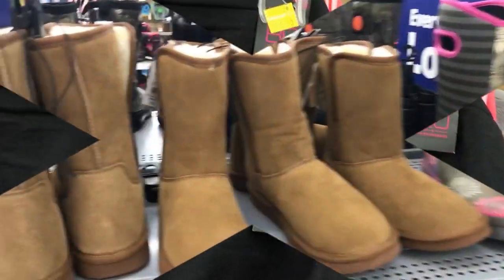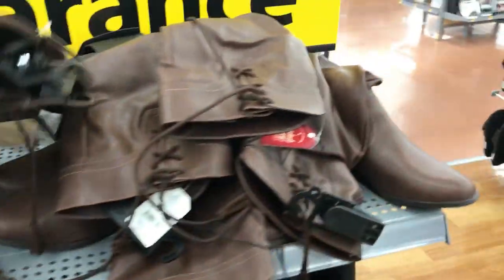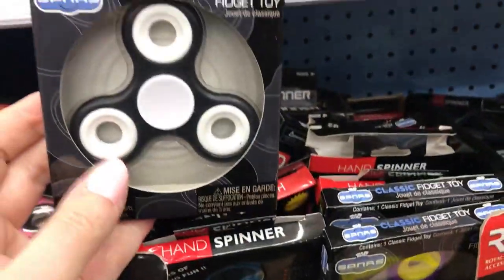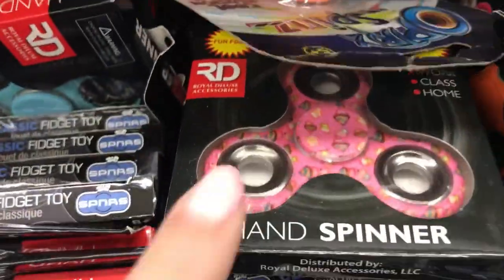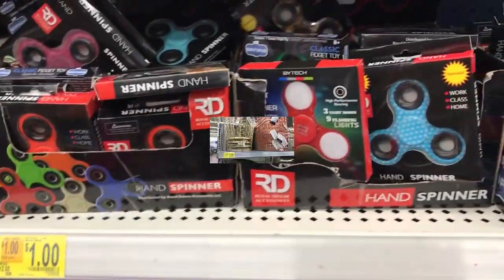Boots for next year — five bucks. There are girl boots and boy boots, all just five dollars. Fidget spinners — when you were spending eight dollars each — are on clearance for a dollar. There are a ton for a dollar, and the decorated ones are two dollars.